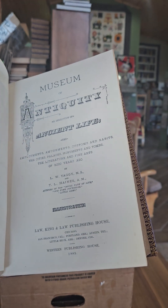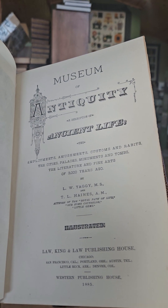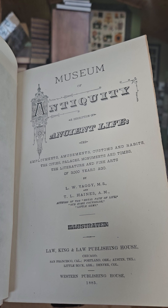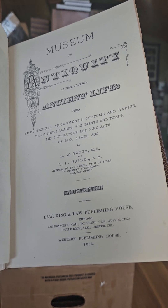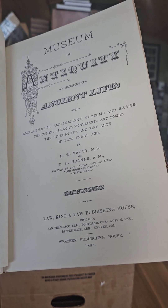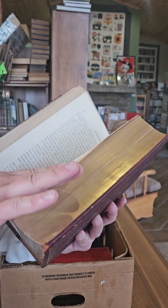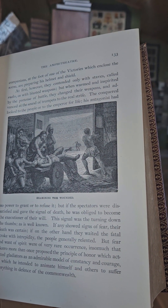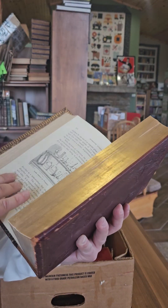Which is a little crazy, but I guess it's up to the customer. Museum of Antiquity: A Description of Ancient Life — the employments, amusements, customs and habits, the cities, palaces, monuments and tombs, the literature and fine arts of 3,000 years ago — by L.W. Yaggy and T.L. Haynes. I think this one has over 200 illustrations. It's published in 1885, and it has just everything on customs and culture. There's an illustration of a gladiator fight, lots of stuff on mythology and religion.